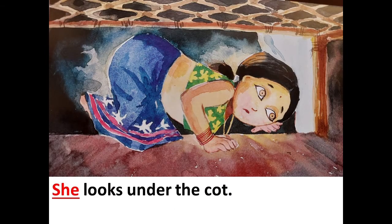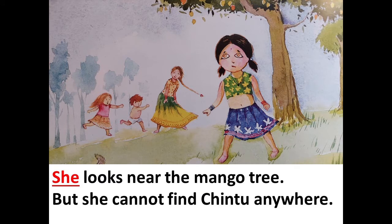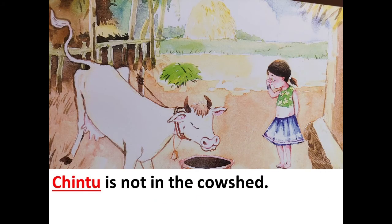She looks under the cot. She looks near the mango tree. But she cannot find Chintu anywhere. Chintu is not in the cow shed.